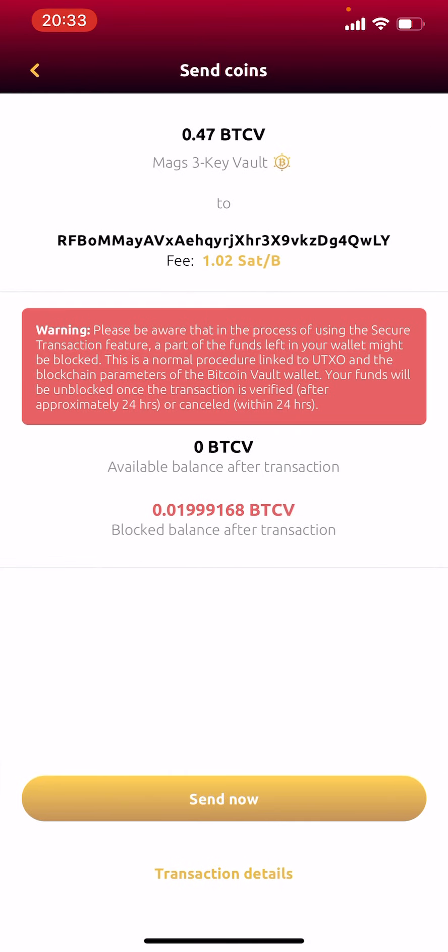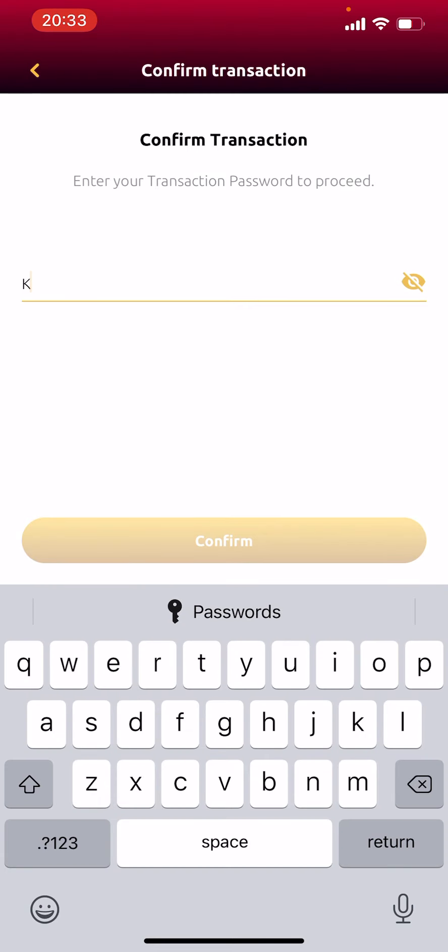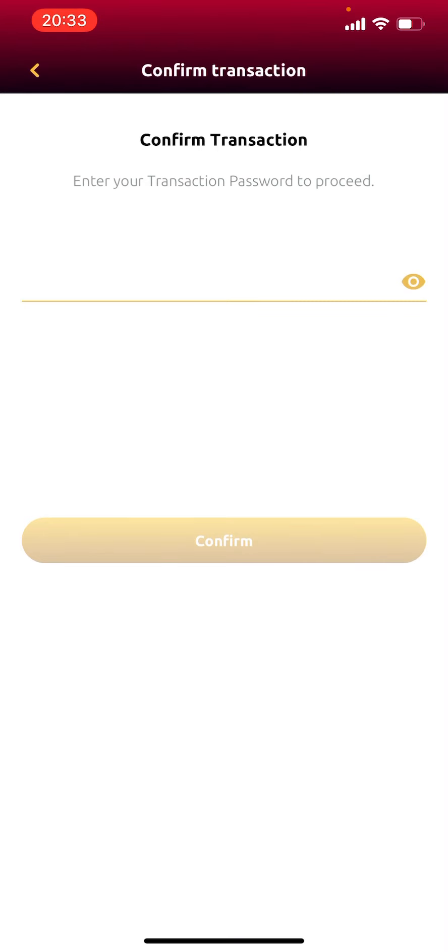It says I don't have any more left if I go with this transaction — it has blocked what's left. Let's send. It wants my password. You can see my password, so let me hide this. I'm going to stop here and show you the next video after I've entered my password.